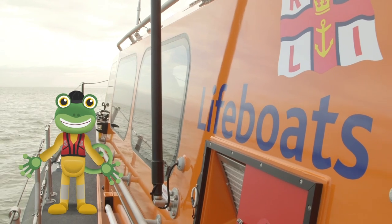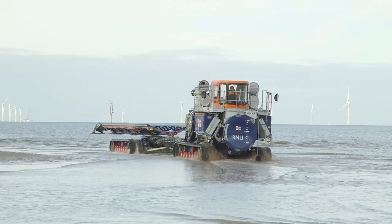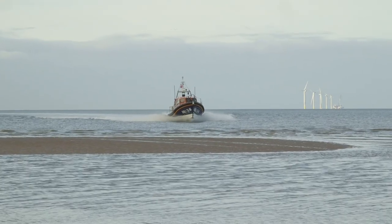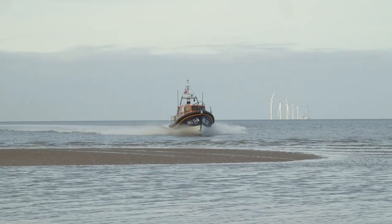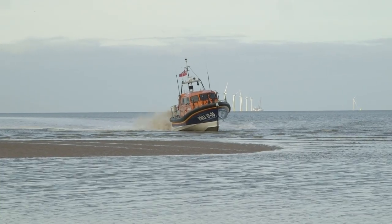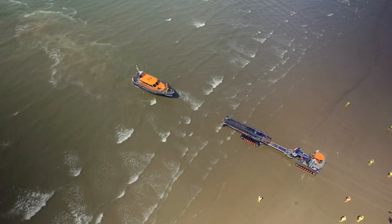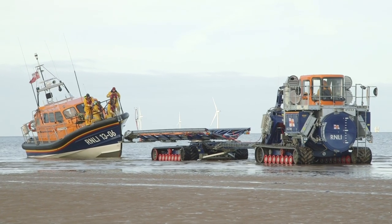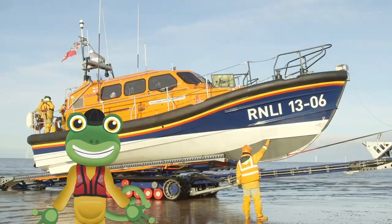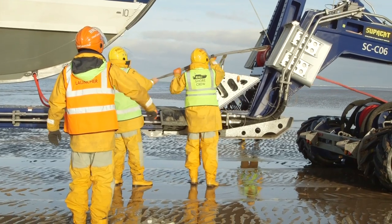Thanks for the tour Andy. The tractor's waiting for us on the beach, ready to tow the boat back up to the station. Whoa, Matt — we're about to hit the beach! That was supposed to happen! The lifeboat's very strong and it's designed to hit the beach at speed. Now the tractor can come along and tow the boat up and onto the trailer. There is also a shore crew who make sure that the launch and recovery go smoothly.